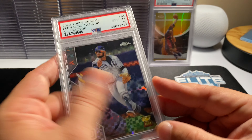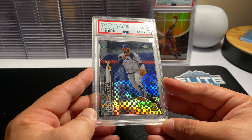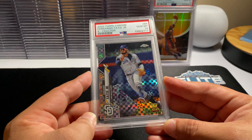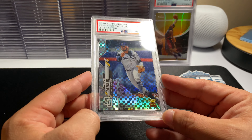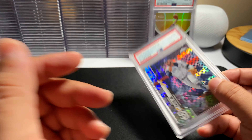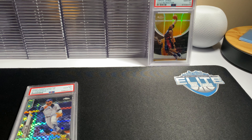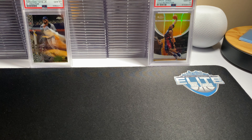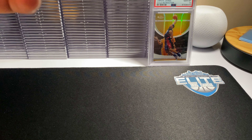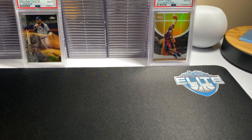Another one was an eBay purchase — Tatis. This is where the video died for me last time. This is the X-Factor 2020 Topps Chrome rookie cup. I had this already but wanted another one. These are hard to grade — these X-Fractors are hard, hard to grade. I mean, look at the pop.